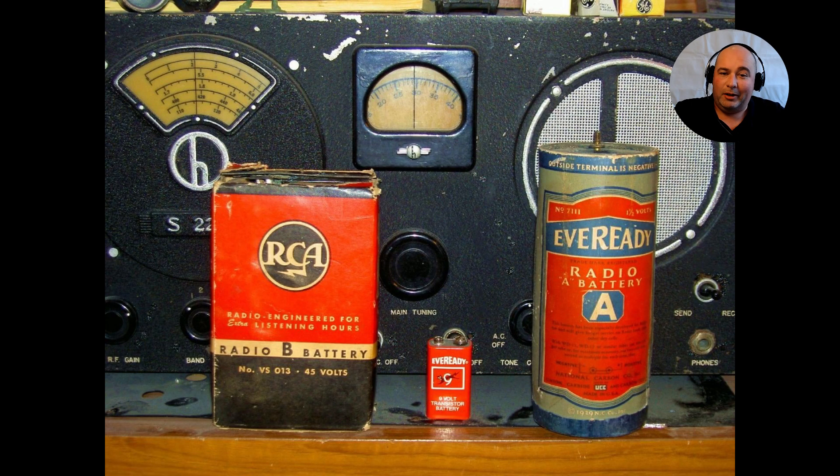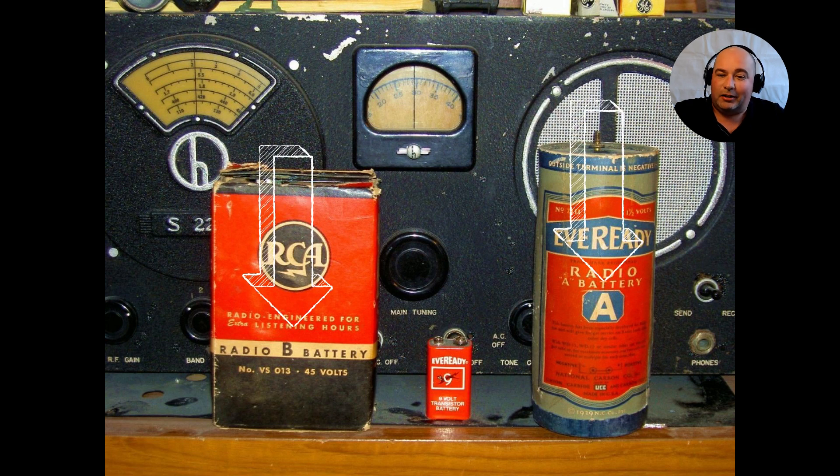Research took me back all the way to 1929, where the common lettering system was first introduced by the American National Standards Institute. As you can see in this photo, this was the first ever single-A type battery, and its bigger brother, the B type battery.